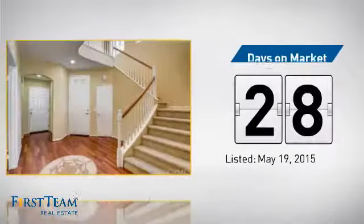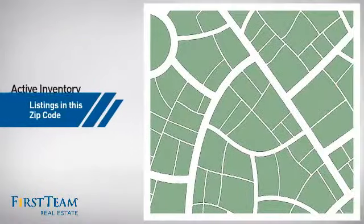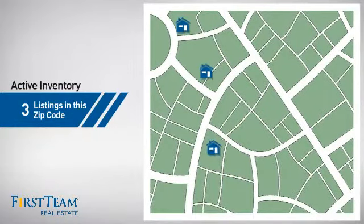It's been on the market since May. Wondering how it stacks up against the competition? There are now three homes on the market within this zip code.